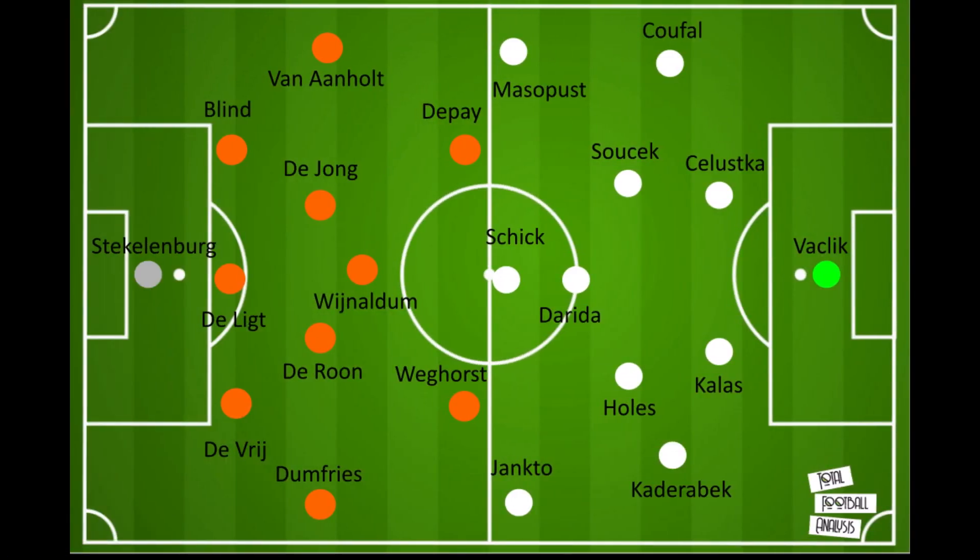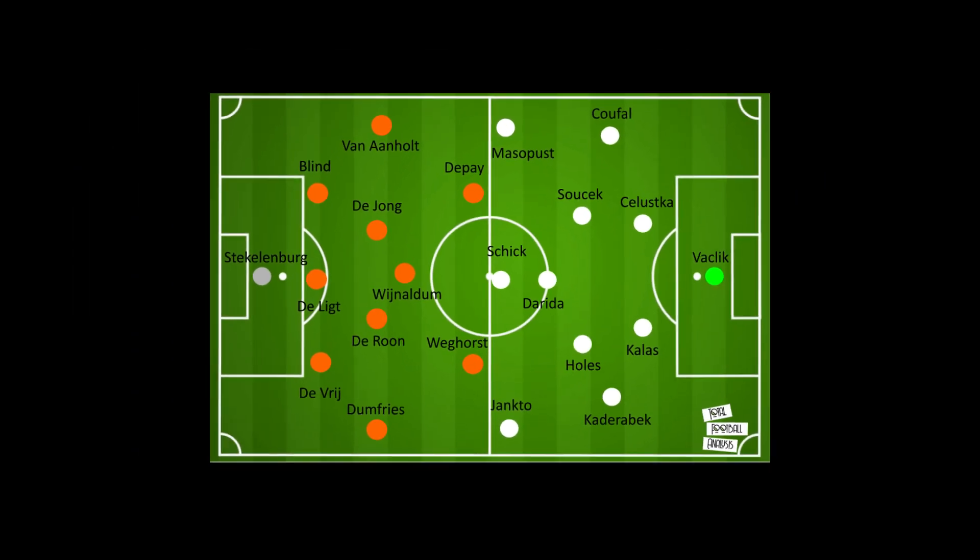De Boer is likely to stick with the majority of the side that played throughout the group stages of Euro 2020, with Weghorst expected to come back into the side despite Malen's impressive display against North Macedonia. De Boer did change the Netherlands' shape to a 4-3-3 at half time in the last group match against North Macedonia, but he is likely to stick with the 3-4-1-2 that has served the Orange so well. The Czech Republic are also unlikely to make too many changes to their starting XI, although one will be forced — with Jan Boril, the regular left-back, suspended for this match, Pavel Kadeřábek, the Hertha Berlin full-back, is expected to replace him.